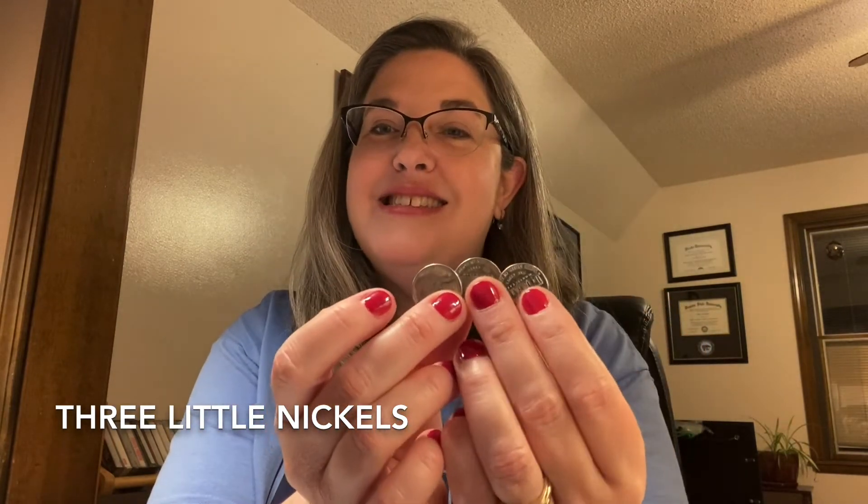It's just small, maybe about an inch. It's silver. And a nickel is worth five cents. So here's three little nickels: five cents, ten cents, and fifteen cents all together. And this little poem is going to tell us about saving.